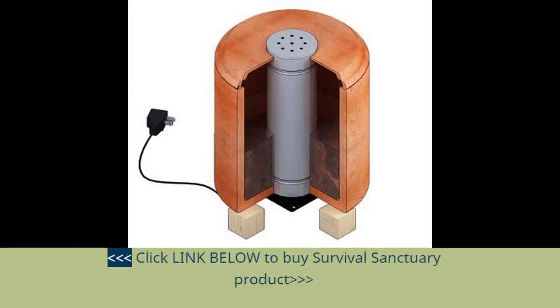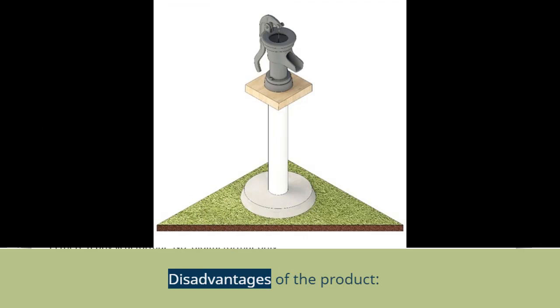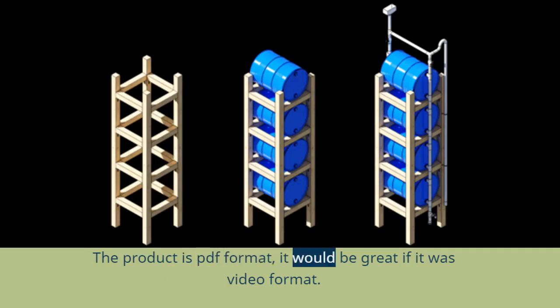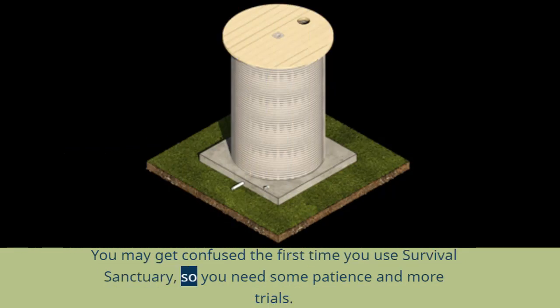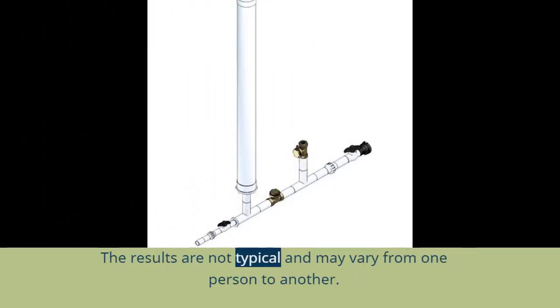Click the link below to buy the Survival Sanctuary product. Disadvantages of the product: the product is PDF format only — it would be great if it were in video format; the product is digital format only with no physical format; you may get confused the first time you use Survival Sanctuary, so you need some patience and more trials; the results are not typical and may vary from one person to another.